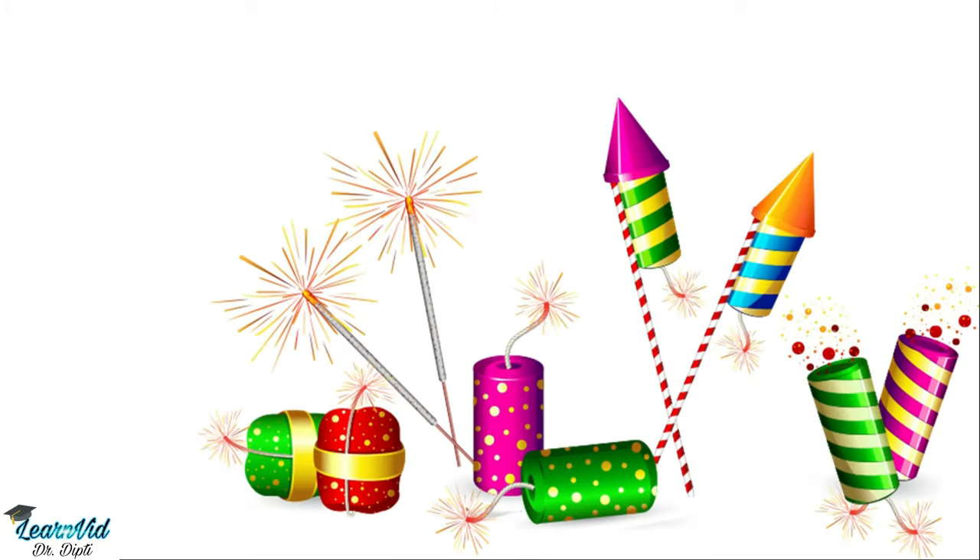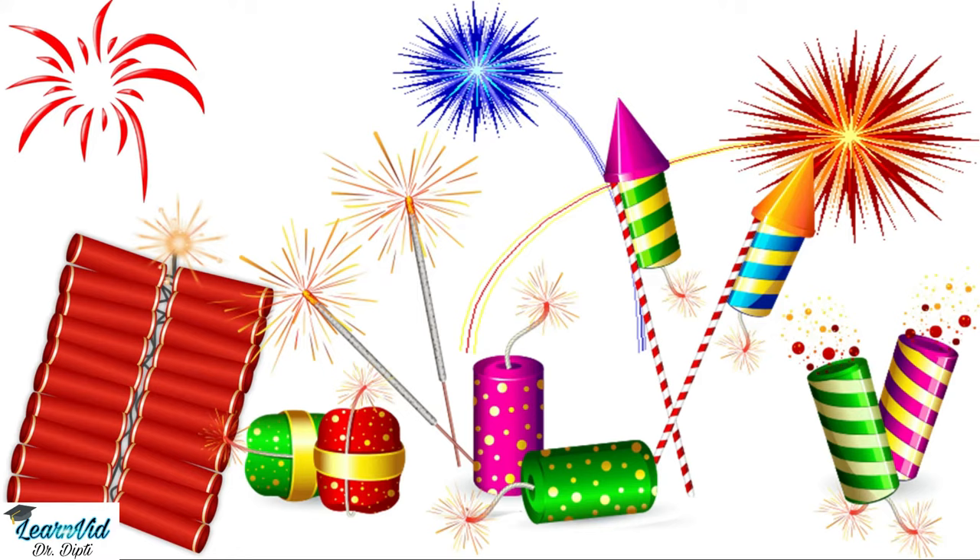Hello friends! Diwali, or Dipavali, is also called the festival of lights. It is a victory of good, and every year it comes with its sounds and sparkles.